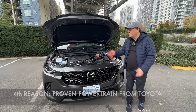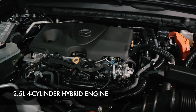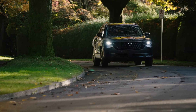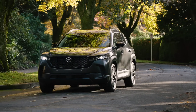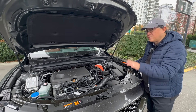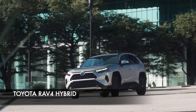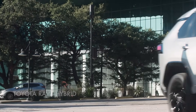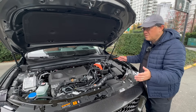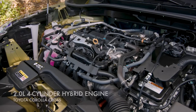I just opened the hood of the CX-50 Hybrid, and this is my fourth point. It has a 2.5-liter four-cylinder hybrid system which uses three electric motors — two in the front, one in the back. The rear is called the e-axle, which means it's fully electric motorized power in the rear, so it is all-wheel drive. The Mazda CX-50 Hybrid uses the 2.5-liter engine with hybrid, which is what we see in the RAV4 Hybrid. It's the fourth-generation Toyota hybrid system, not the fifth-gen that Toyota introduced in the new Camry. But regardless, this is a proven powertrain.